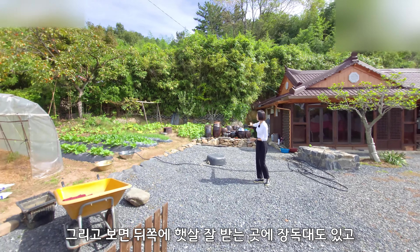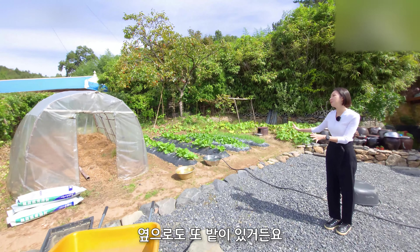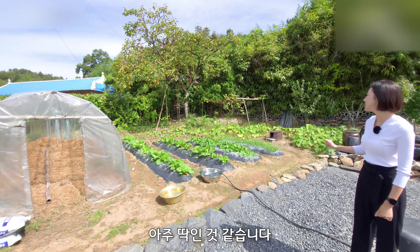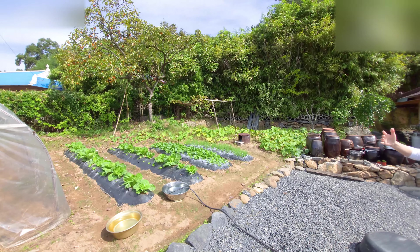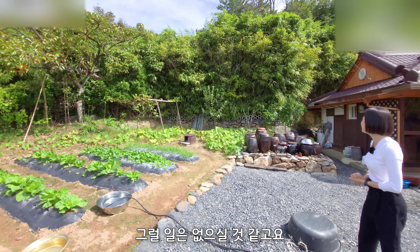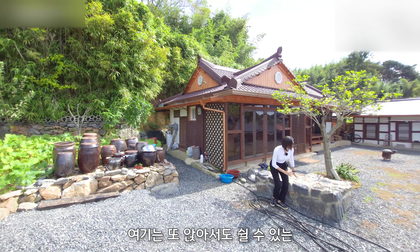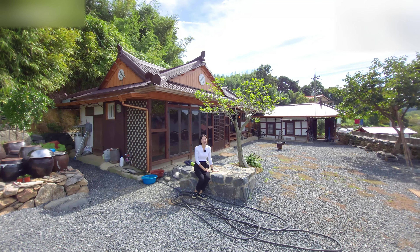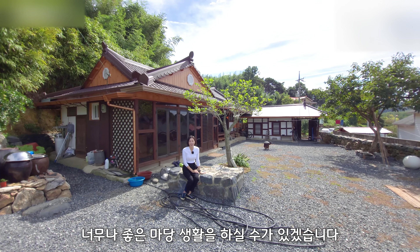뒤쪽에 햇살 잘 받는 곳에 장독대도 있고 옆으로도 밭이 있거든요. 여기는 배추도 심고 다양한 작물 길러보시기에 아주 딱인 것 같습니다. 경계 부분을 보시면 다 나무로 둘러쳐져 있기 때문에 이웃집과 시선 닿을 일은 없으실 것 같고요. 앉아서 쉴 수 있는 터도 마련이 되어 있고, 나무도 있고 햇살도 잘 받으니까 너무나 좋은 마당 생활을 하실 수가 있겠습니다.